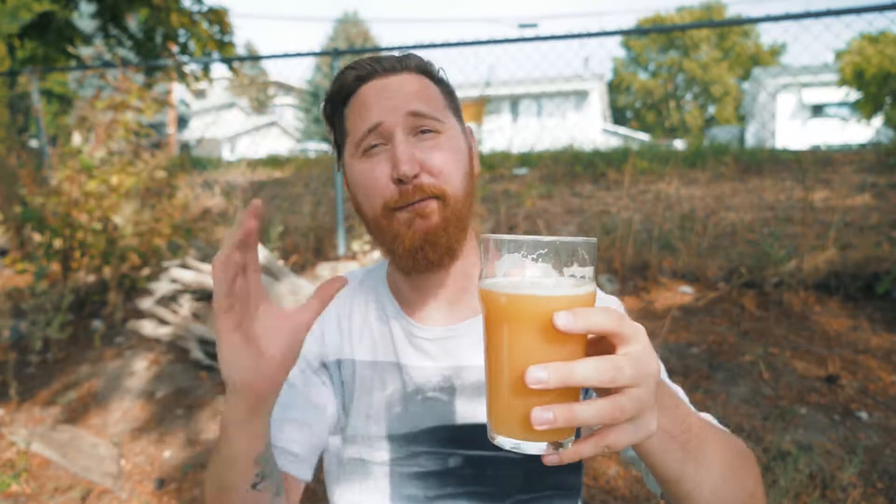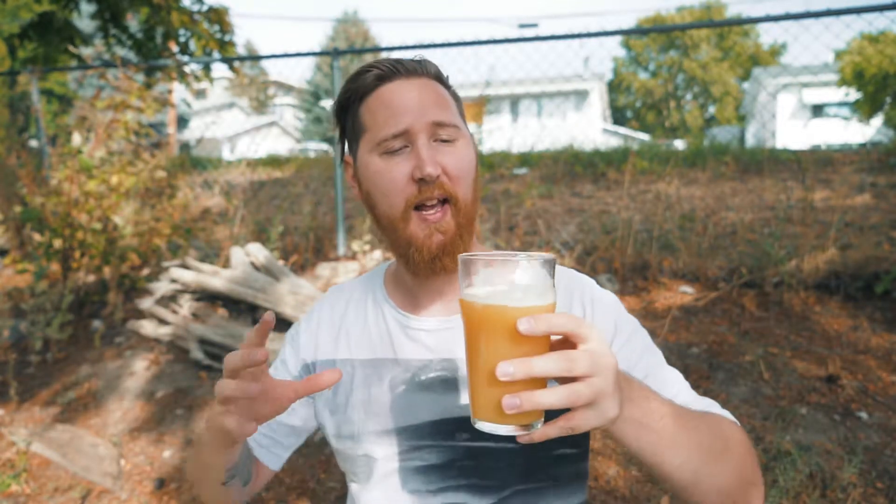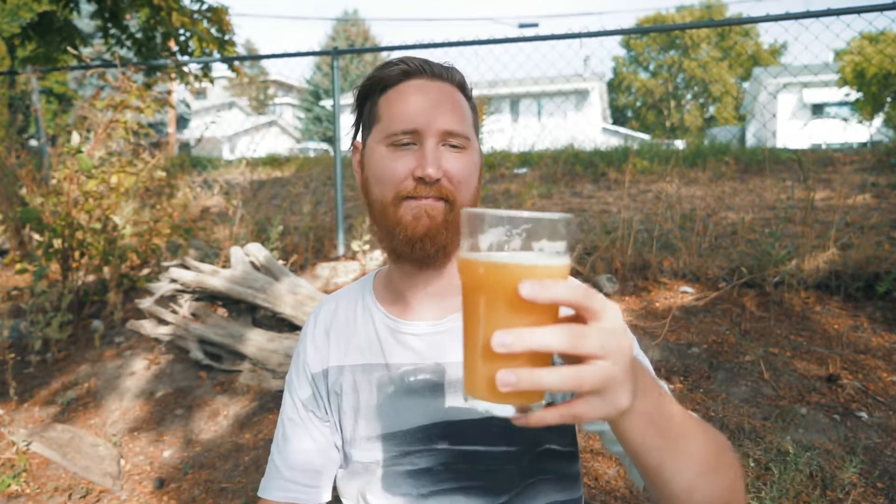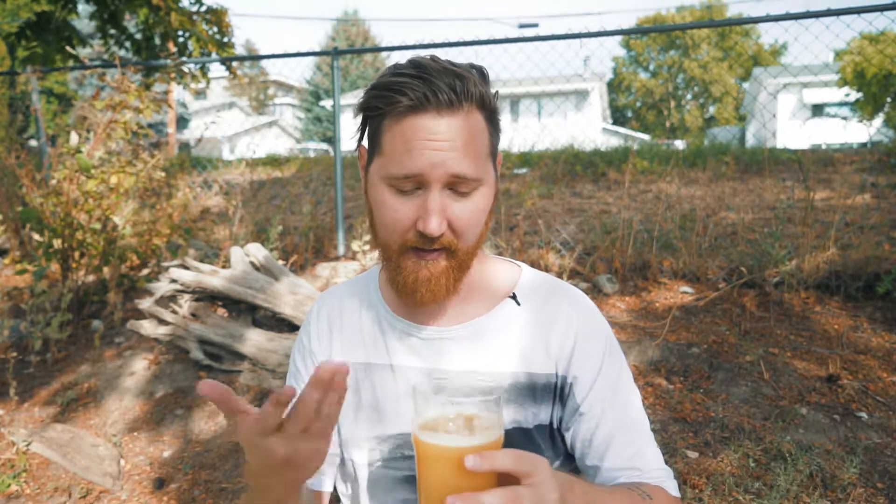You get a full rich maltiness to it, really nicely balanced with that hop and tropical character. Very creamy in the mouth. I seriously need more.